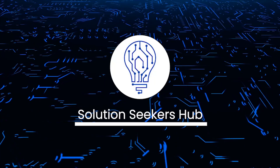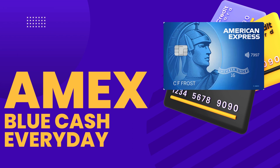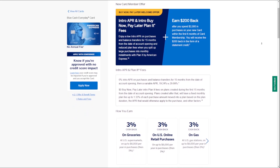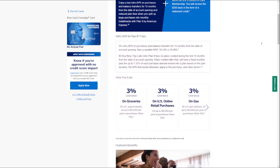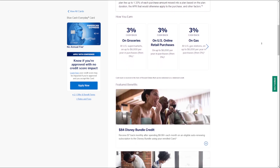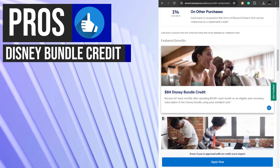Welcome back to the channel. Today we're going to talk about the Blue Cash Everyday Card from American Express. It's a rewarding credit card option that offers cash back on everyday purchases including groceries, online shopping, gas, and more, with no annual fee and additional perks like statement credits for popular subscriptions. This card is designed to help you earn rewards while managing your expenses. Now let's take a look at its key benefits.